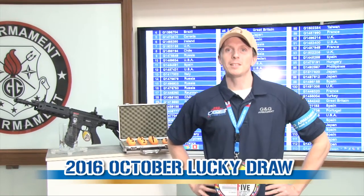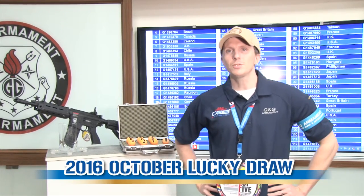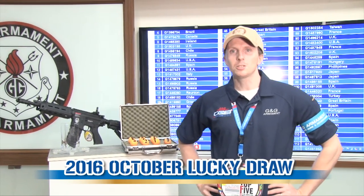Hello guys, my name is Ben. Welcome to G&G TV for a new episode of the Lucky Draw.